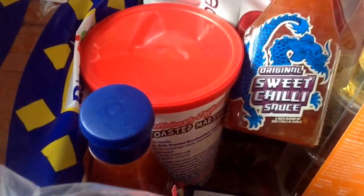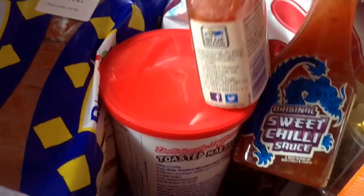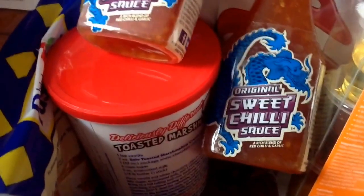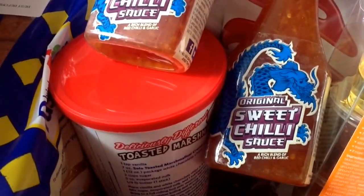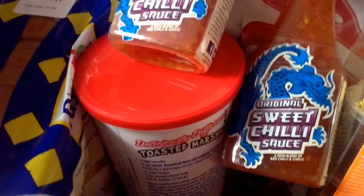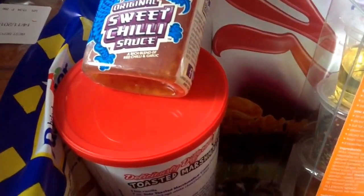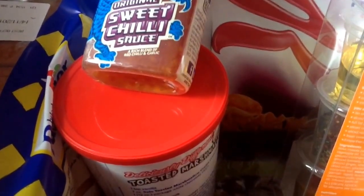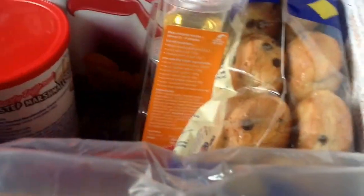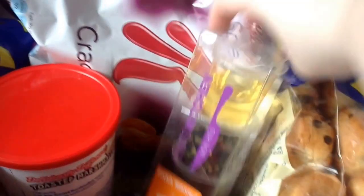These are £2.49. The next items are two packs of Blue Dragon original sweet chilli sauce, worth £2.78 for the two. These will be used — they're a table sauce, 12 weeks after opening, so that's about six months' worth of sauce.